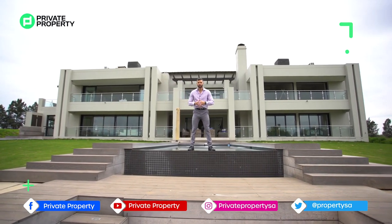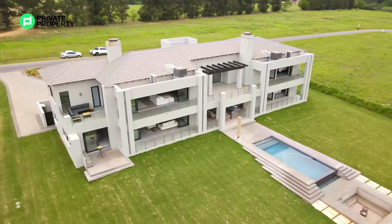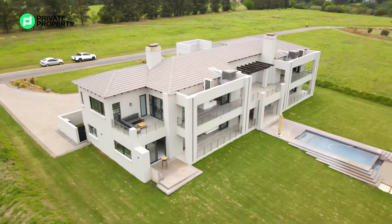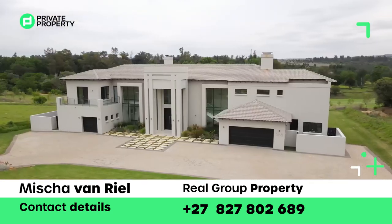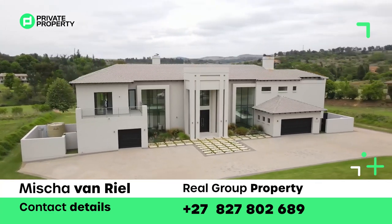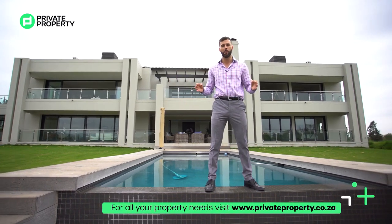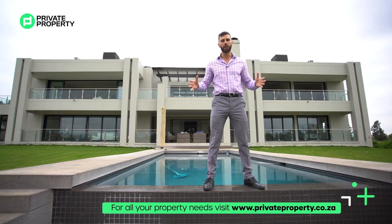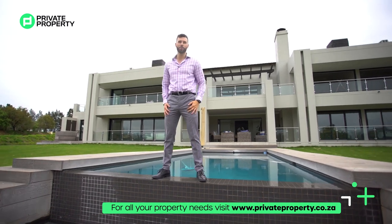If you'd like to snap up this home, contact Misha Funriel from The Real Group Properties. They specialize in developments, designs, and exclusive homes — all his details are on screen and in the description. This home is going to go fast. From myself Chad Rivera, the team at Private Property, and everyone at The Home Shopper Show, thank you for joining us. To purchase a home — whether as big and fancy as this or anywhere in between — visit www.privateproperty.co.za, which hosts every home across every estate agency around South Africa. We'll see you Mondays and Fridays at 8pm on another episode of The Home Shopper Show. Thank you and goodbye.